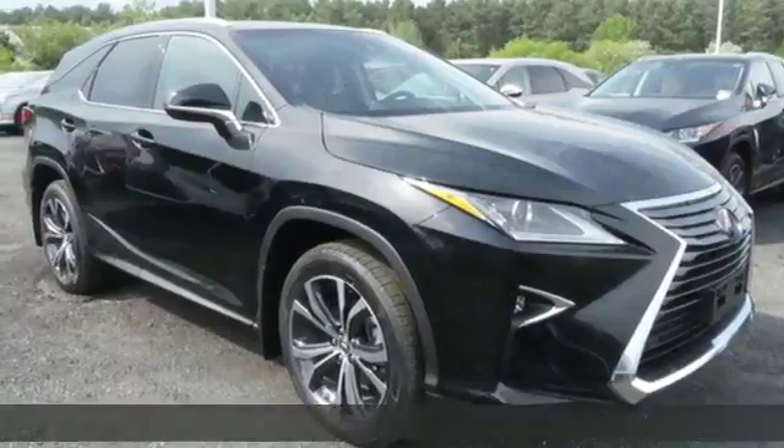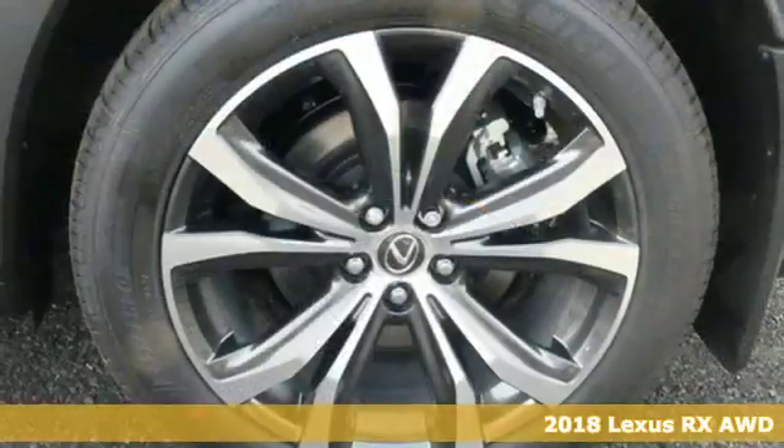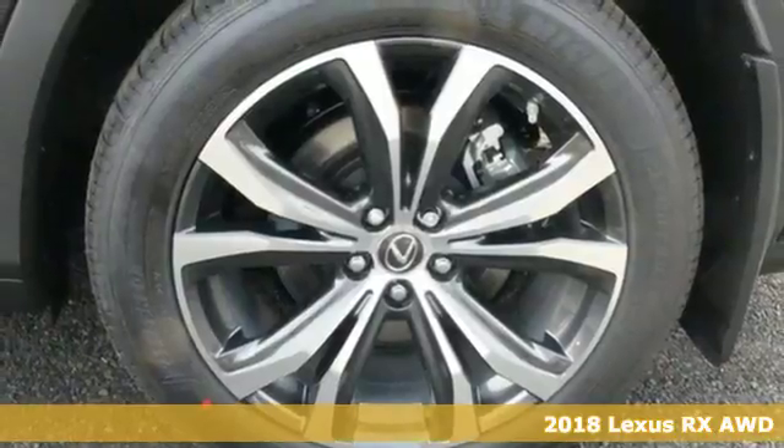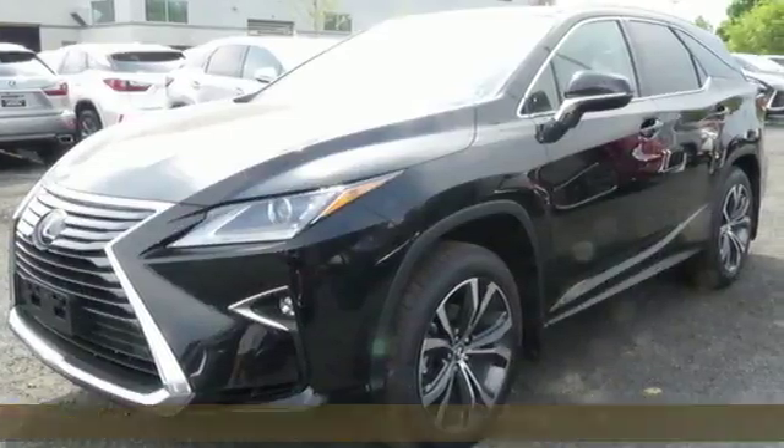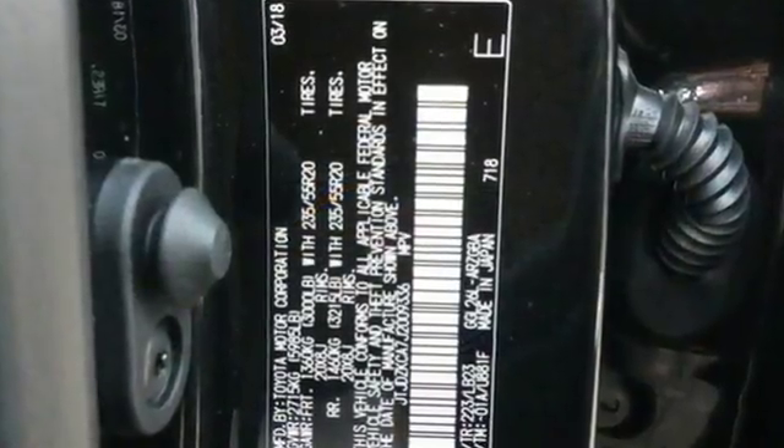Here's a 2018 Lexus RX. This RX is a luxury without apology. Sink into the driver's seat and experience its intense elegance. It comes nicely equipped with features you'll love.